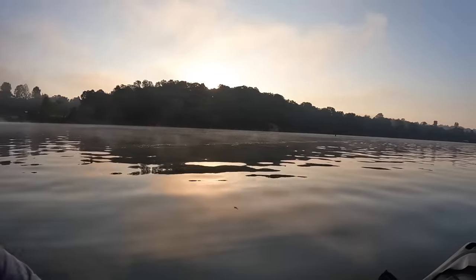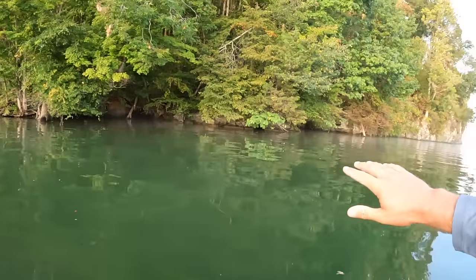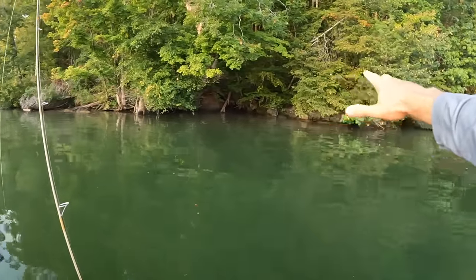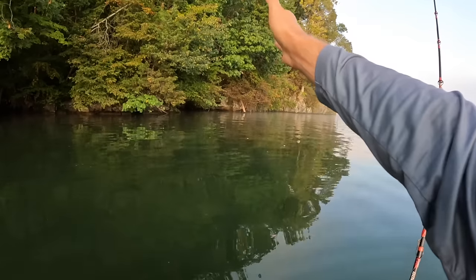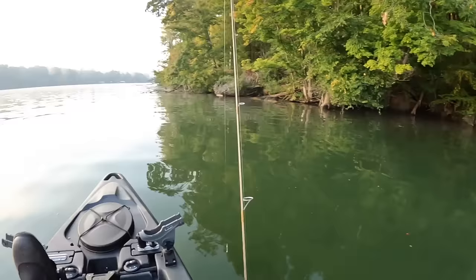Hi y'all, Justin with Kayak Catfish. It is sunrise on the Clinch River. The sun is getting ready to peek up over the trees over there. It's foggy out here this morning, but I'm getting ready to do some fishing today. I'm going to bring you all with me. We're going to take a section of this shoreline and just work it all the way down through here. There's trees and rocks and stuff broken off through here. Hopefully today we're going to get a mixed bag.